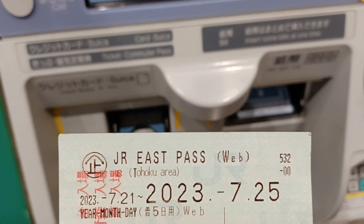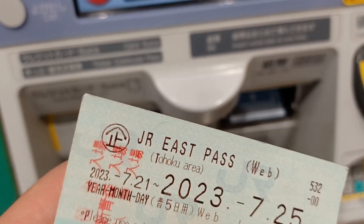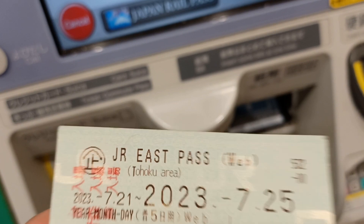I have this JR East Pass which lets you go to the Tohoku area — Northern Honshu. The red means I've already used the Shinkansen a few times, and that's when it prints out.